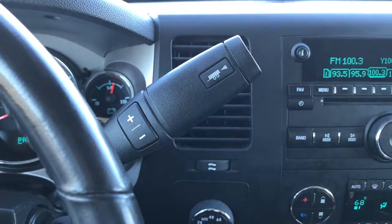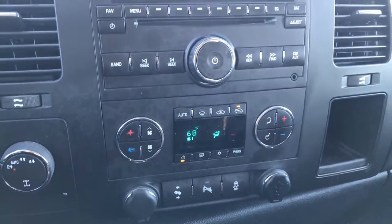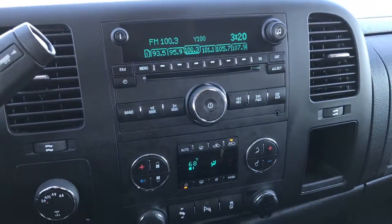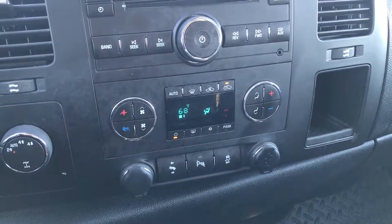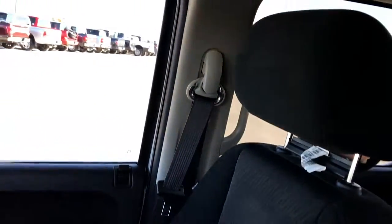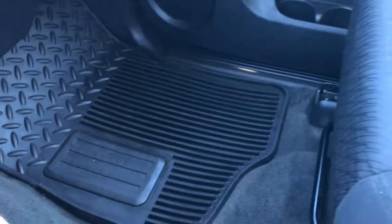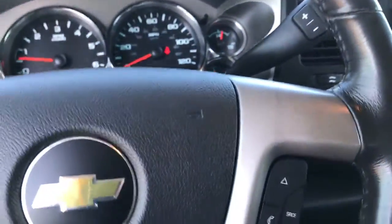Has the six speed automatic transmission with the manual tap shift. Tow-rated four wheel drive. Dual climate control. CD player. Power pedals. Backup sensors and StabiliTrak. Passenger seat is very, very clean — no rips or tears. Has the side curtain airbags and factory floor mats on that side. The carpeting is in excellent shape. This truck smells very clean — I don't think it's ever been smoked in.